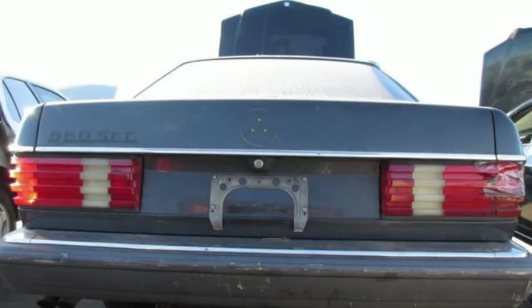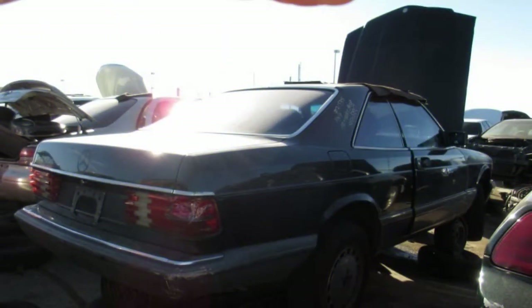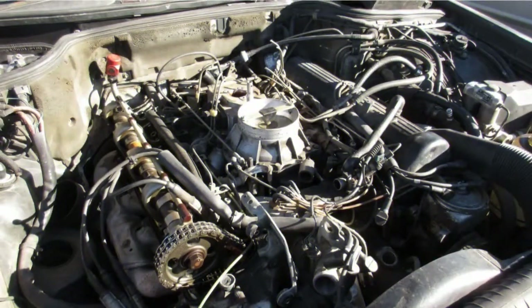This one was in good shape when it took its last tow truck ride, with a clean interior, rust-free sheet metal, and a generally straight body. These cars seemed modern for years after they were new, so only the most knowledgeable Mercedes-Benz enthusiasts consider them classics.